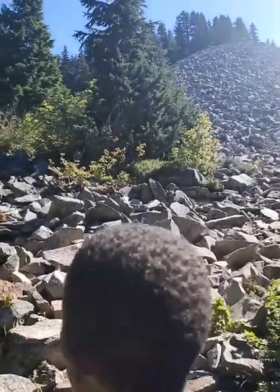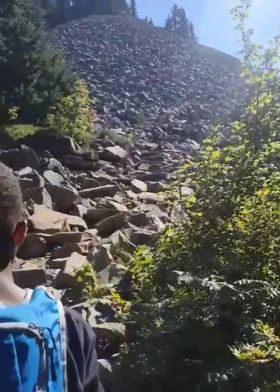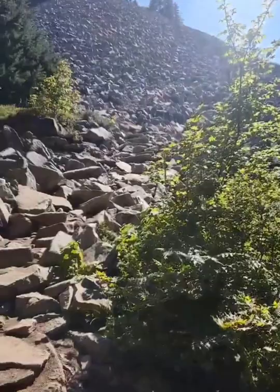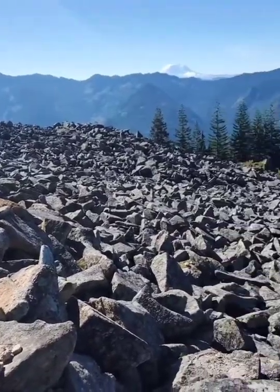We have now reached boulder garden! You'll see it when we get up there. We're taking a little break, but we gotta go.